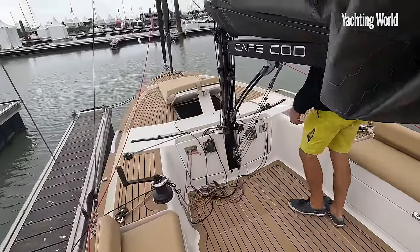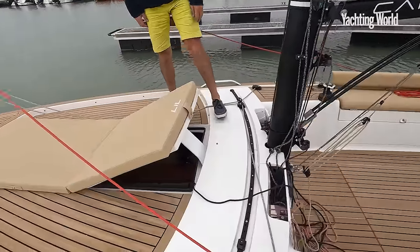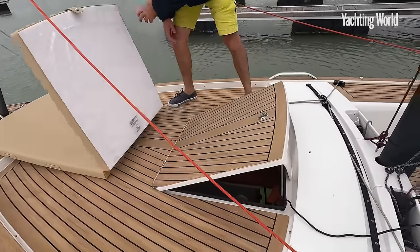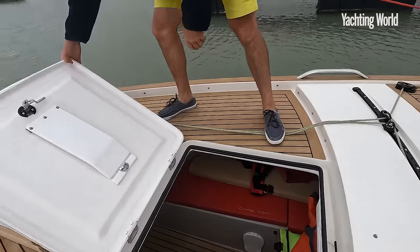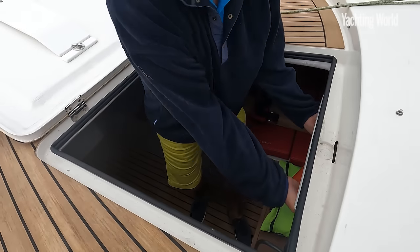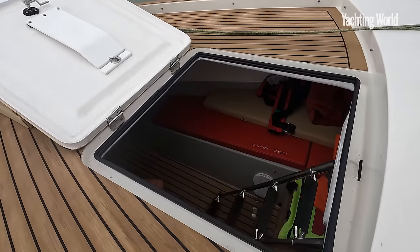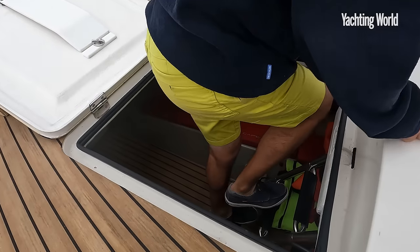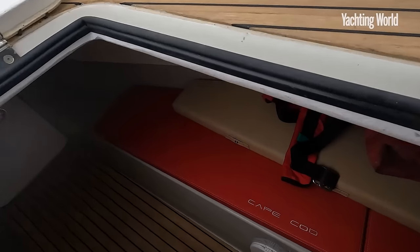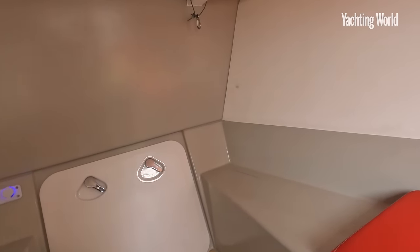Yes, it's a day boat with a massive cockpit, but as well as this lovely big reclining sunbed foredeck area, there's amazingly space for a couple of berths if you want them. So if you want an overnight stay or a siesta inside, you step down and there are two full-size berths under the foredeck.